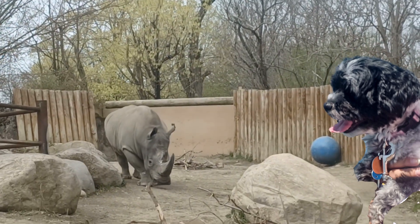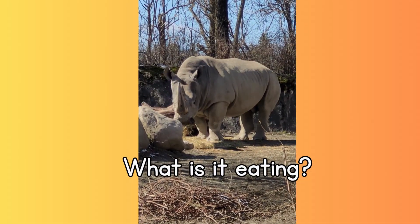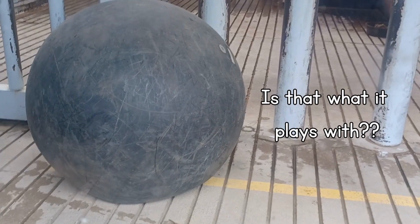Unicorns do exist — at least chubby ones. Let's meet the white rhino. What is it eating? Is that what it plays with?